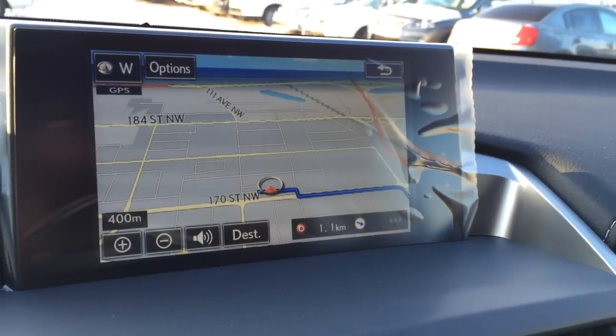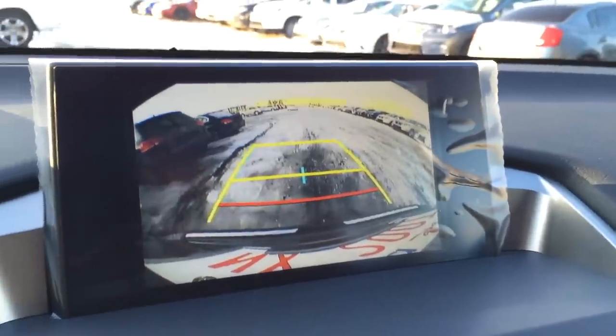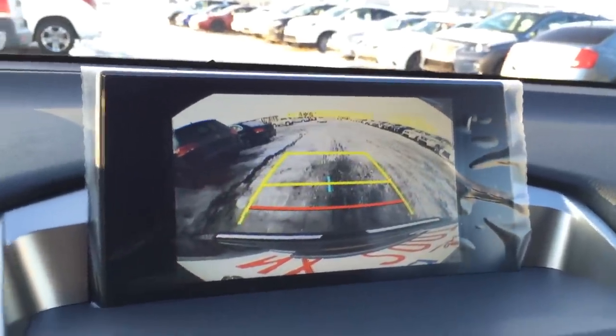Engine start and stop button. Your fixed screen houses your voice activated navigation system, as well as backup camera. You have grid lines, and one moves with the steering wheel.